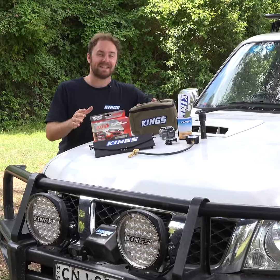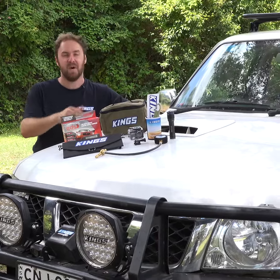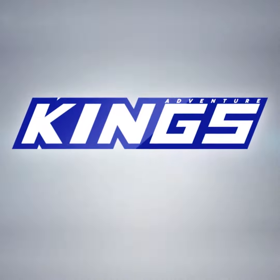They'll be stoked. All of these gifts are the perfect stocking stuffers, and they're all great value from 4WD Supercenter.